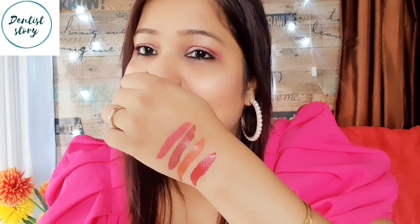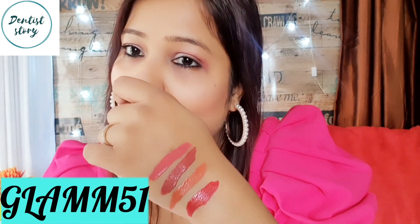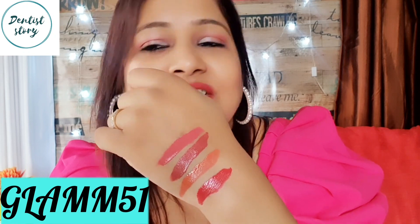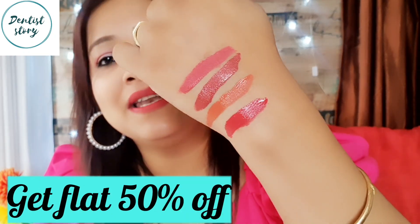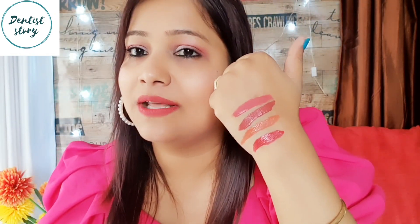These are the nude shades which people want to try. Use coupon code GLAM51 and you will get 51% flat off. You can buy many lipsticks and see how many amazing shades there are — I just love all the shades.